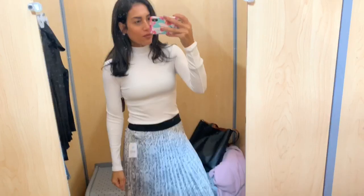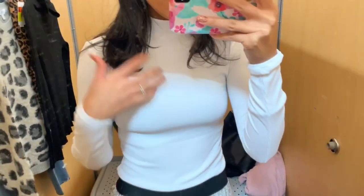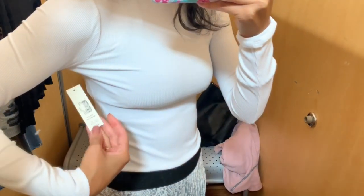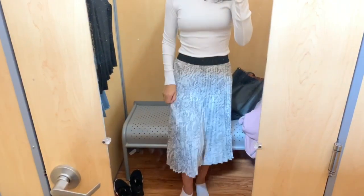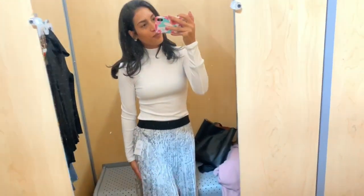Outfit number two is another skirt and long-sleeve combo. The skirt is the Time and True brand — really cute, and they had a few different colors and designs to choose from. I paired it with a turtleneck long-sleeve from the No Boundaries brand, which also came in a few different colors but is not as thick as the last turtleneck. I thought this was a really cute outfit — you can wear it to church, brunch, or just to run errands if you want to dress up.